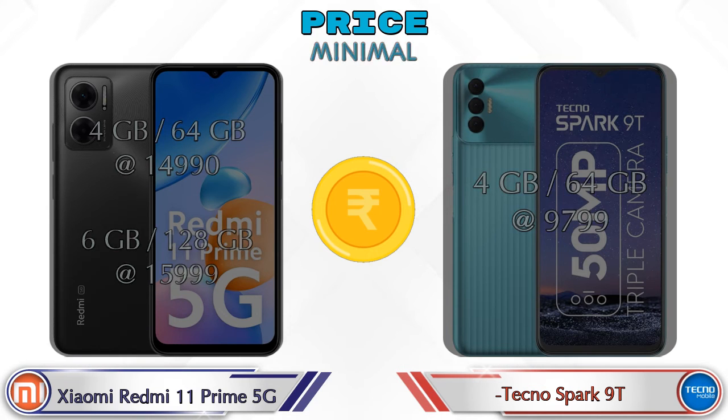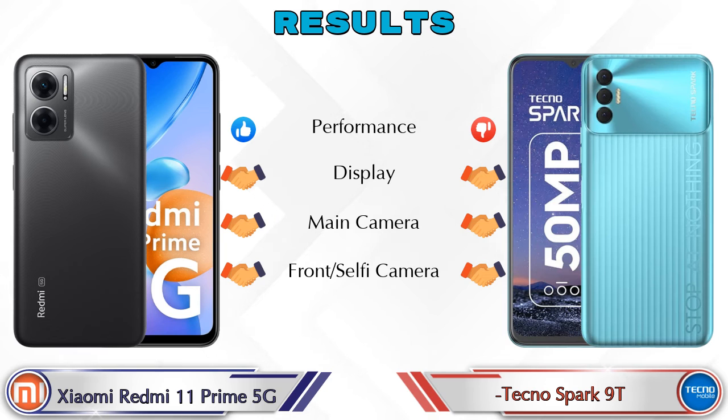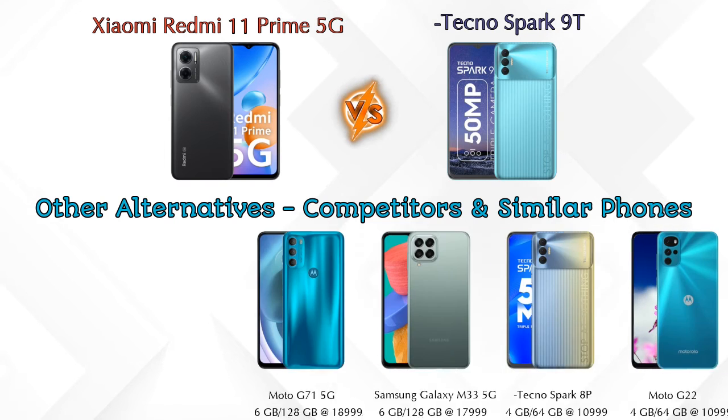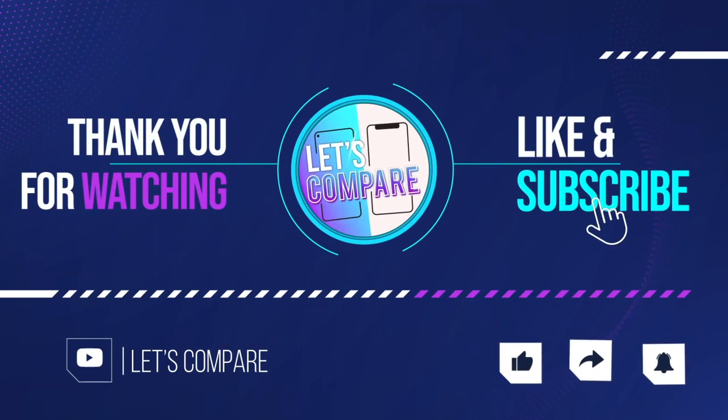In summary, the Redmi 11 Prime 5G is ahead in performance, while the display, main camera, and front selfie camera are comparable between both phones. For other competitors at a similar price, consider the Moto G71 5G, Samsung Galaxy M33 5G, Tecno Spark 8 Pro, and Moto G22 4G — details are available in the description. If you liked the video, please like and subscribe. Thanks for watching!